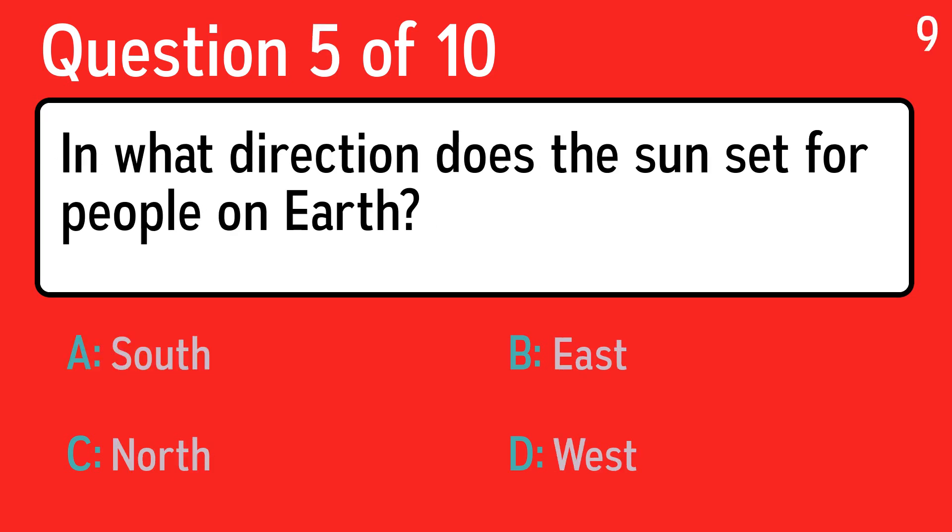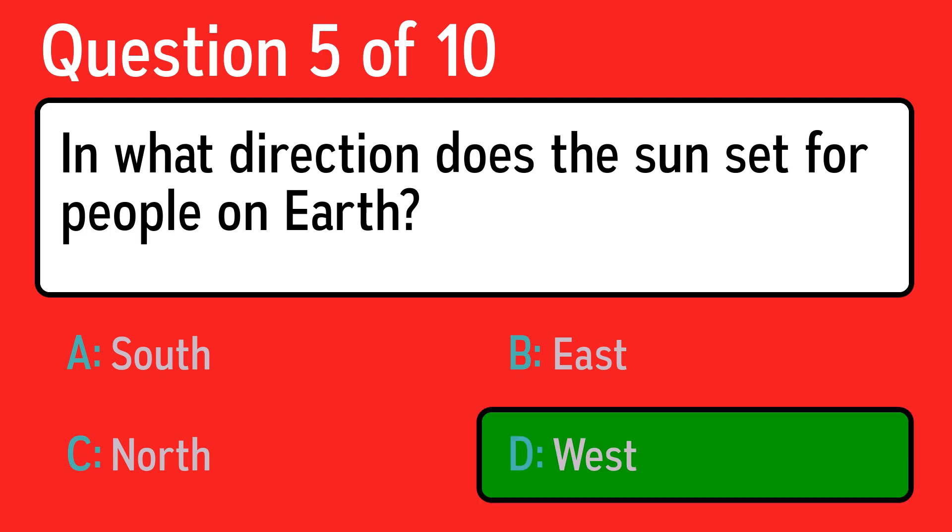Question five: in what direction does the sun set for people on earth? The correct answer is D, west.